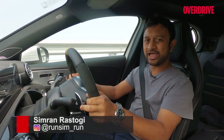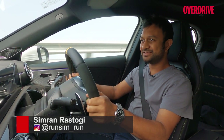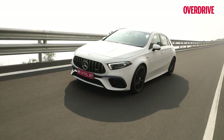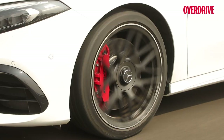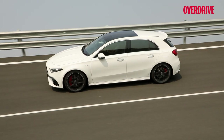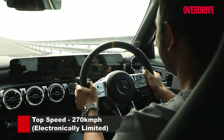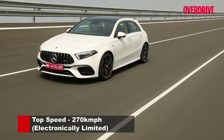The pro and con of having a really short drive like this is that you jump right into the thick of the action. Our first experience with the A45S is essentially a high-speed run. We're at the Natrax, we're on the banking, the car's in comfort mode and we're inching past 270. It says it's electronically limited to 270 but we've just hit 278.